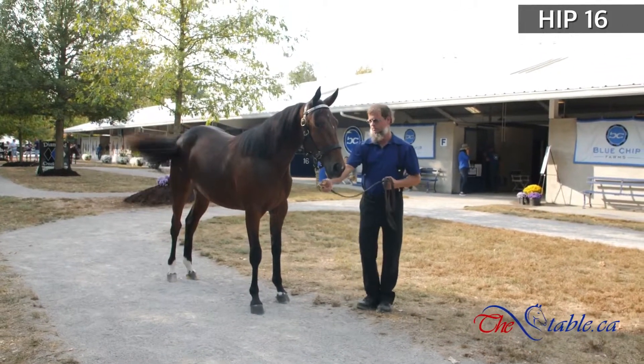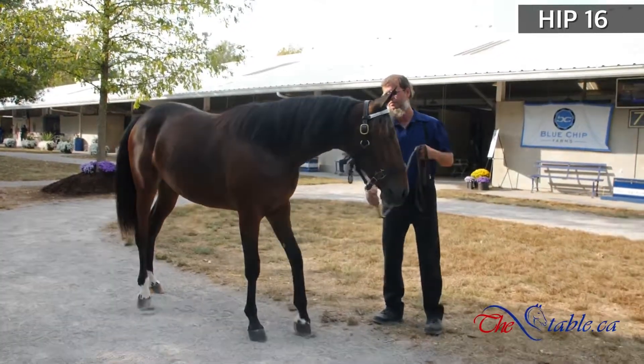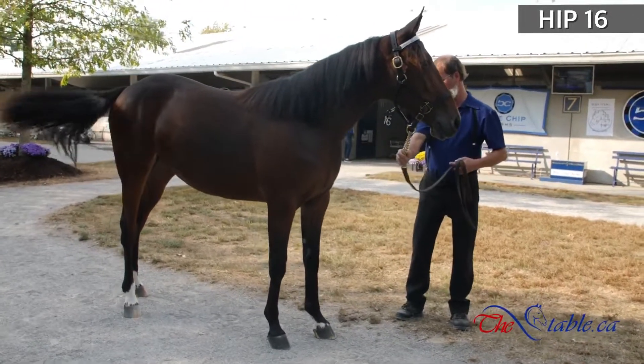This is number 16, another blue chip horse. We're over at the Blue Chip consignment, number 16, really early in the sale. This is Sukup Blue Chip.